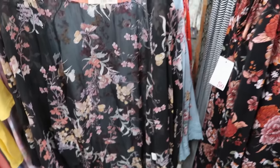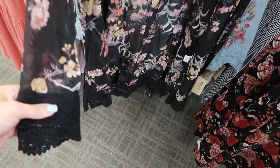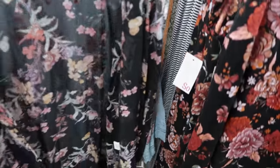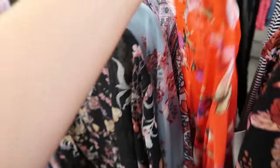I'm also seeing some new kimonos from Rewind. These are normally $44, going to be $29.99. Has the crochet detailing on the bottom, just sheer with the crochet. I'm seeing it in the black floral — I think we might have seen that before — but I know this print is new: just the red with the beige trim.